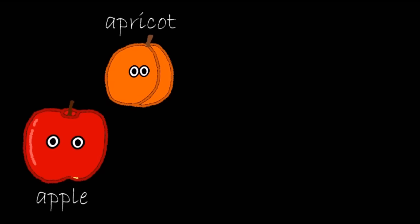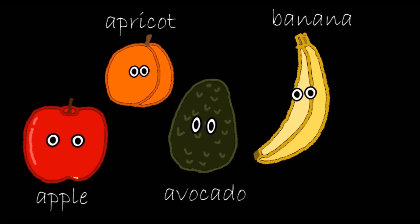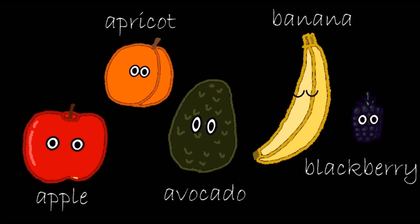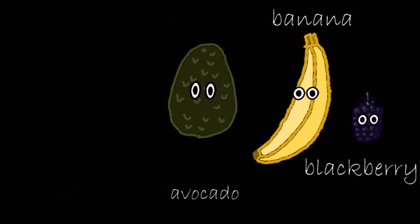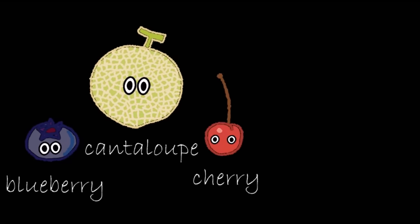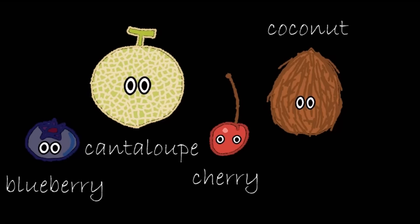Apple. Apricot. Avocado. Banana. Blackberry. Blueberry. Cantaloupe. Cherry. Coconut.